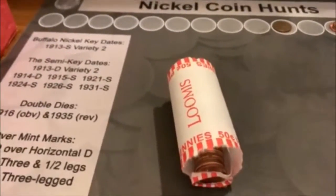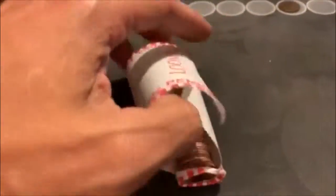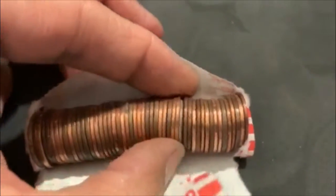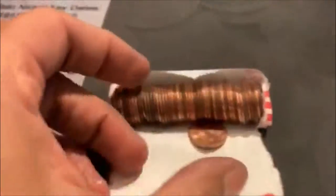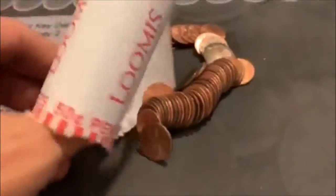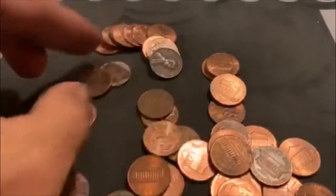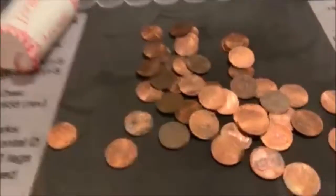We're on roll 16. We have some slow going here, but we got a hit in here, so I thought I'd show you. Look right there in the middle there, guys. In a machine-wrapped roll, this is the second time I've found a dime. So I made nine cents on that roll. That will work. Since we're not getting Wheaties, at least we got a dime, right?